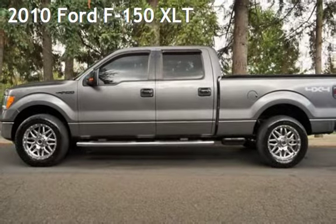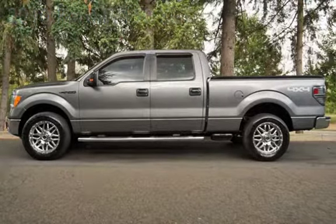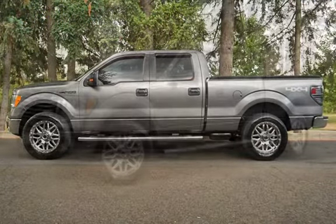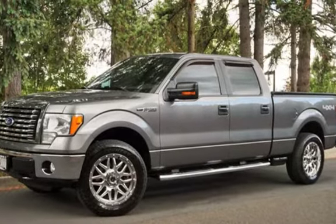Check out this pre-owned 2010 Ford F-150 XLT. This four-door truck has an eight-cylinder, 5.4-liter V8 engine, with four-wheel drive and an automatic transmission.